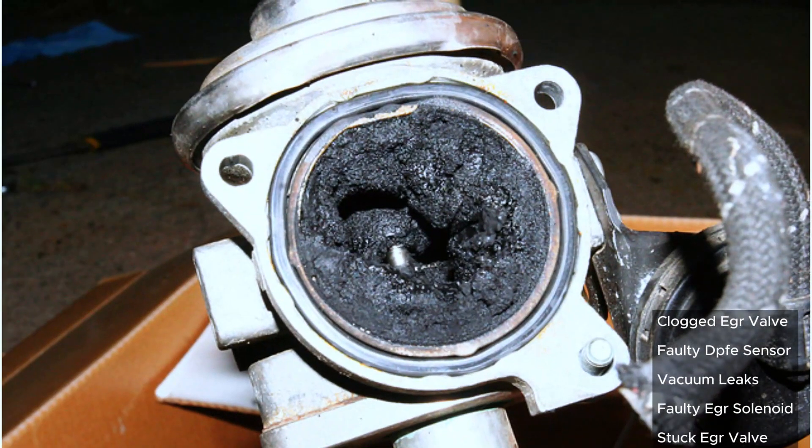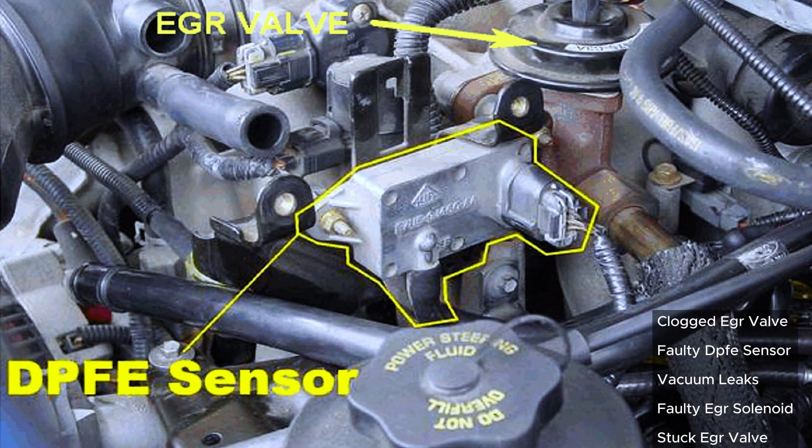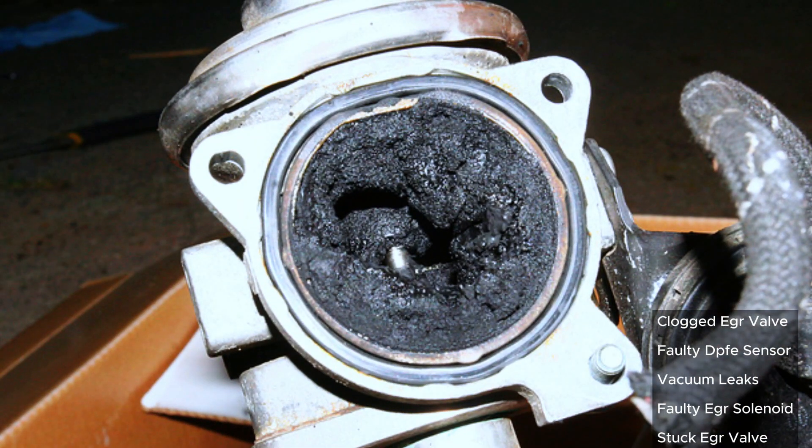Common causes include a clogged EGR valve — carbon buildup is a common culprit — a faulty DPFE sensor that monitors pressure in the EGR system, vacuum leaks where leaky hoses can disrupt proper EGR function, a faulty EGR solenoid that electronically controls the EGR valve, and a stuck EGR valve that can get stuck open or closed.